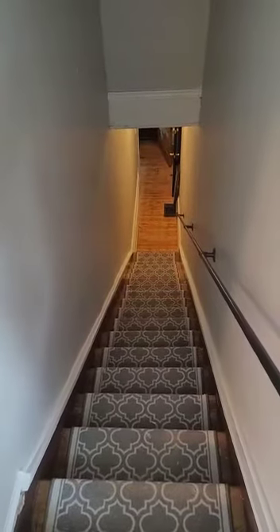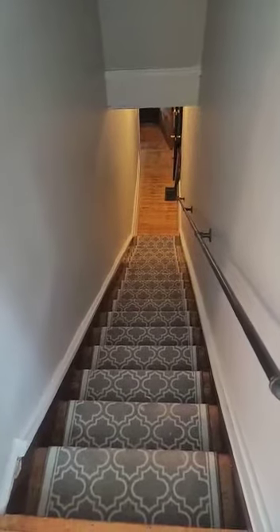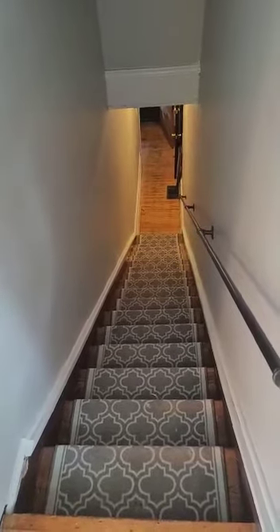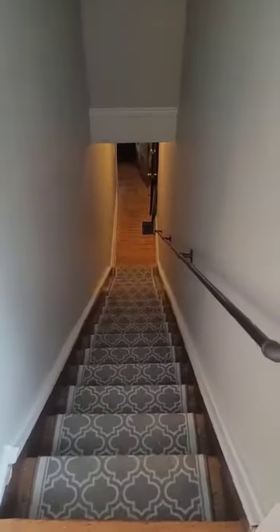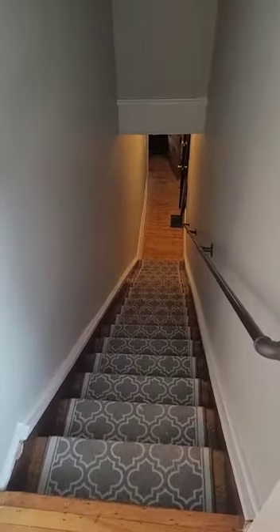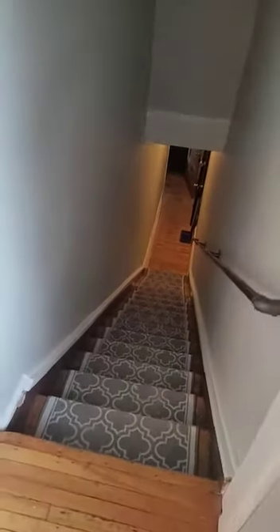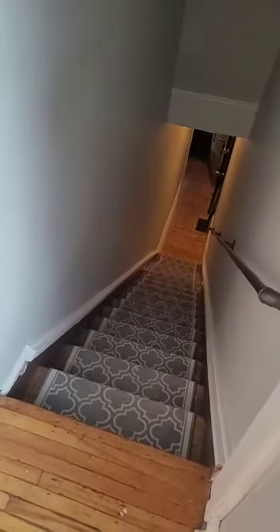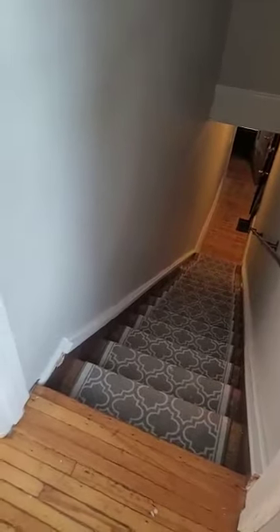Hi everybody and welcome to 77 Pearl Street South. This is a two bedroom, or one bedroom plus den, or one bedroom plus office on the second floor of this duplex. You'd be coming up those stairs from the front door — the other tenant's access is to the right, you go to the left and come up the stairs to this unit.